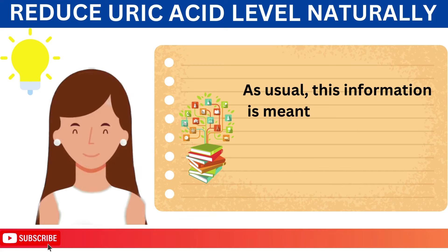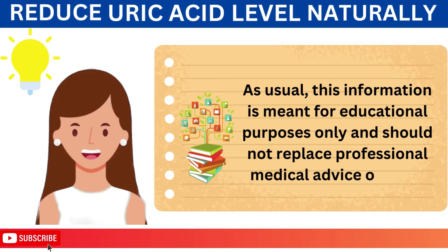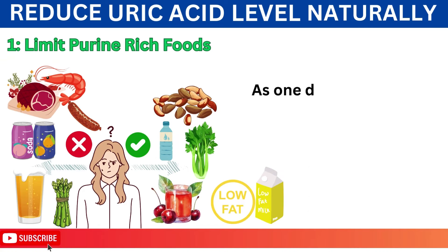As usual, this information is meant for educational purposes only and should not replace professional medical advice or care. Let's start with number 1: Limit Purine-Rich Foods.